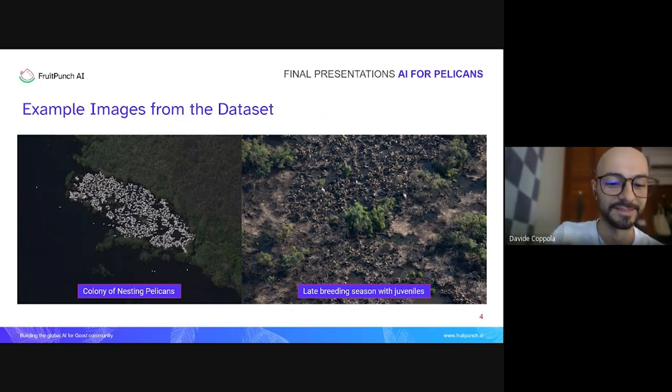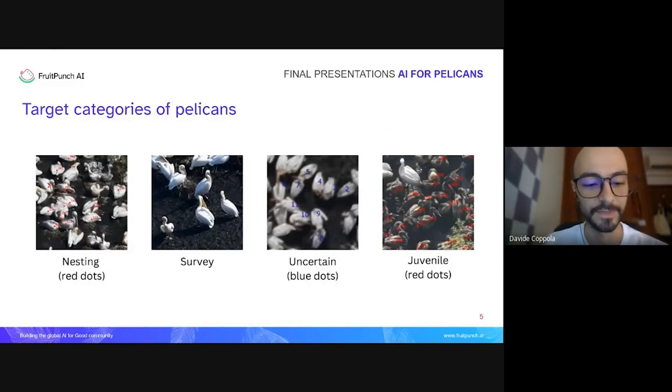The adult pelicans are white and easily recognizable, whereas the juveniles are almost indistinguishable from the mud — which is great for protecting them from predators but is a terrible thing for Sebastian when he has to look at these images. The team tries to classify pelicans into four different classes. The nesting pelicans are the majority, shown with red dots in this snapshot.